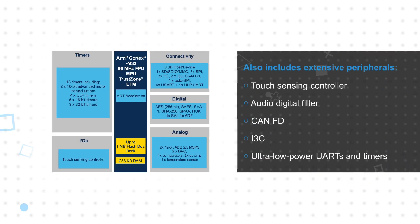The MCUs also include extensive peripherals, such as a touch-sensing controller, an audio digital filter that can support speech detection, CAN-FD, and i3C.